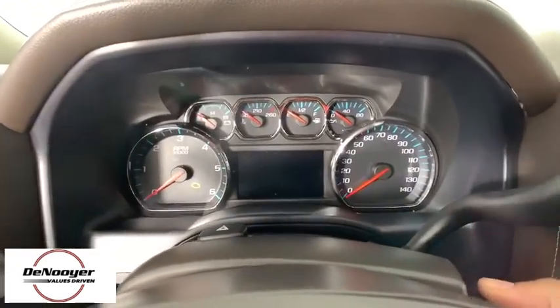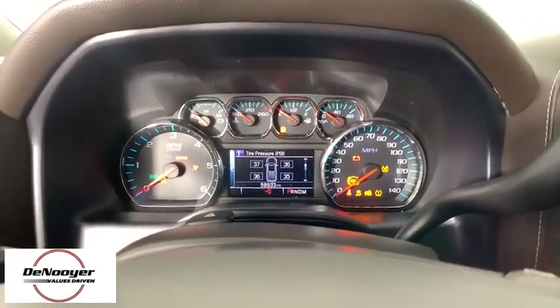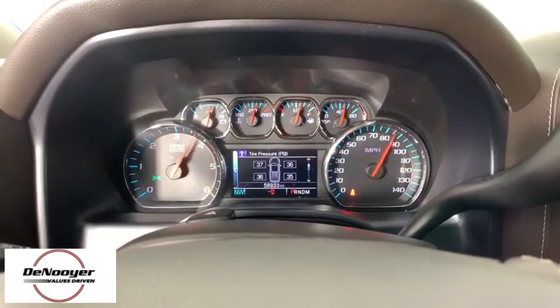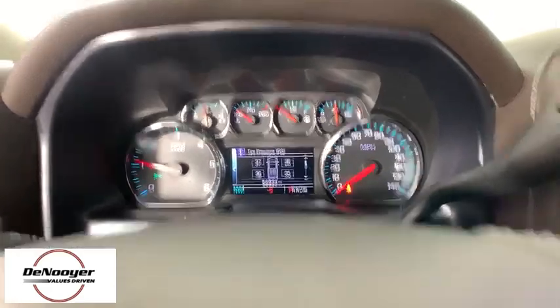Traction control, dual airbags, chrome mirror caps, power steering, heated and cooled front seats, four-wheel disc brakes, and universal garage door opener.